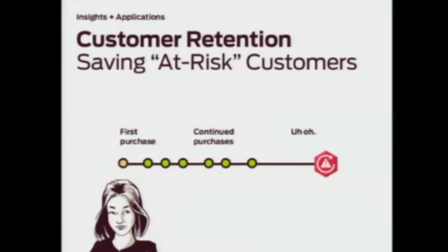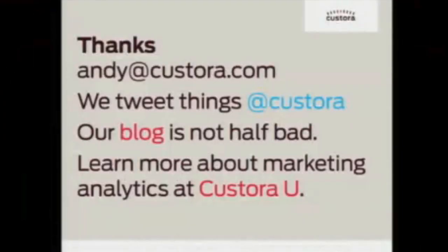Castora also allows retailers to link marketing campaigns to risk status. With additional segmentation info, they can tailor their strategies accordingly so that a retailer can communicate with an at-risk customer, like Lauren, about vintage furniture — which she likes — rather than with impersonal, irrelevant offers that could turn her off further. If you'd like to learn more about Castora, please visit our site, follow us on Twitter at Castora, or reach out to me at andy@castora.com. Thanks very much.